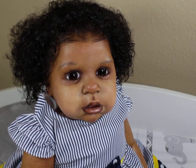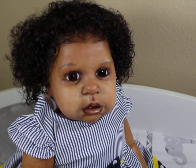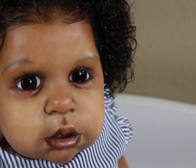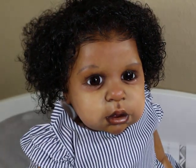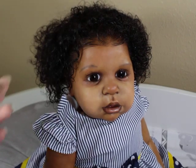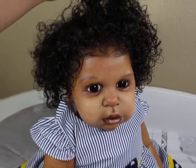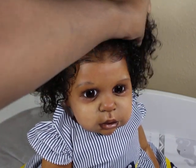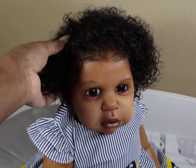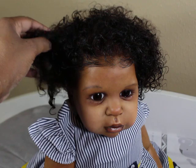Hey guys, I just wanted to pop in really quick and show you Zora — she got her hair done. She's crying of course, you can see a little tear in her eye, but it's just that she doesn't like to get her hair combed. I really didn't even have to do much, I just wet it. As you guys can see, she has really nice fluffy curls and the hair is almost dry — actually dry in some places now.